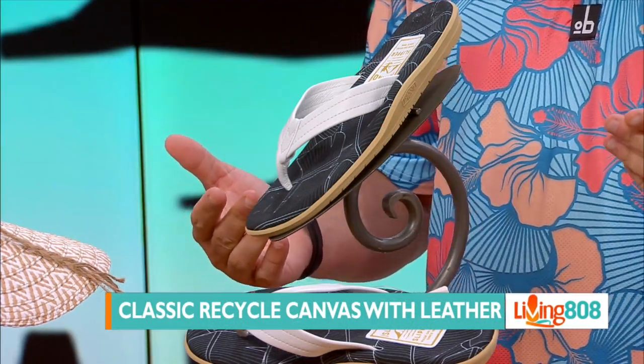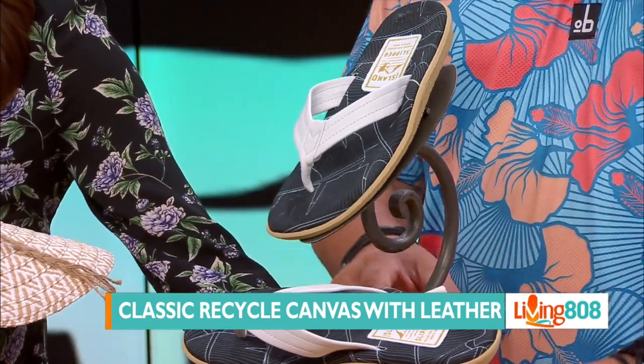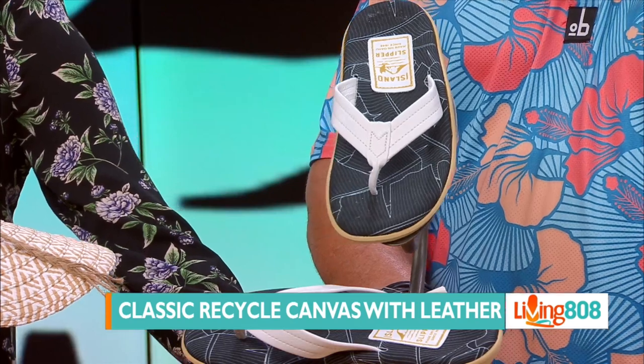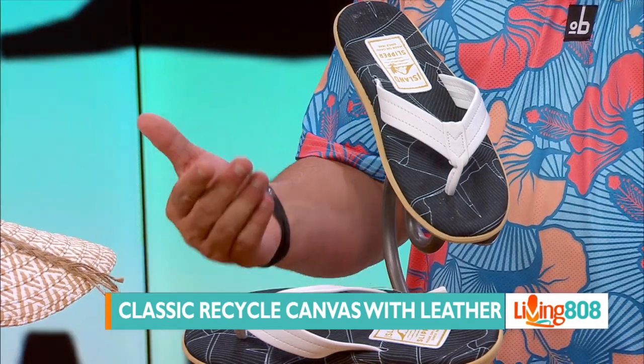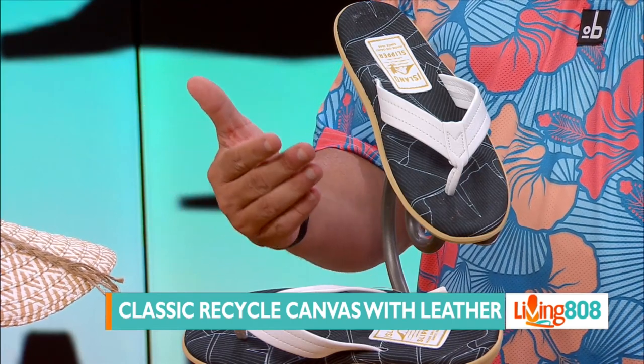This is the banana palm black colorway — really nice. Turn it a little bit so you can see it. There's also a white option. For the men, this comes in sizes 5 through 11.